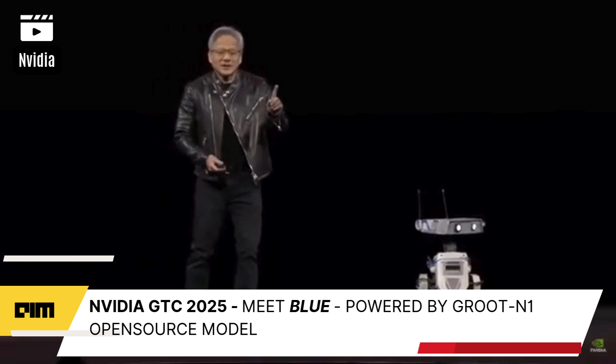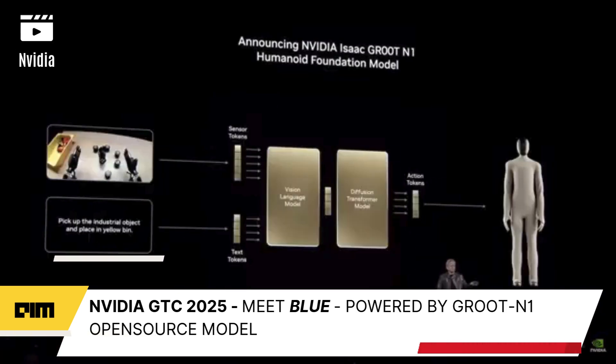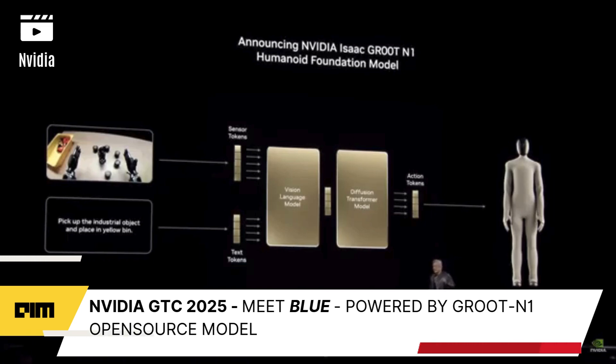We have another amazing news. I told you the progress of our robotics has been making enormous progress. And today we're announcing that Groot N1 is open-sourced.